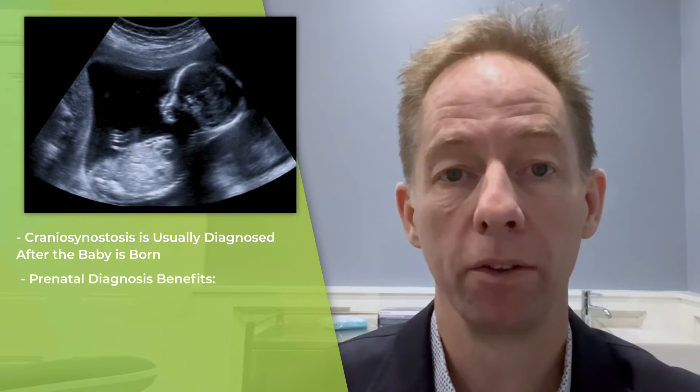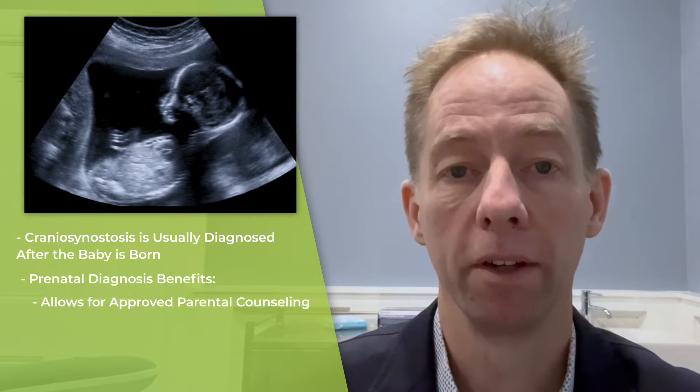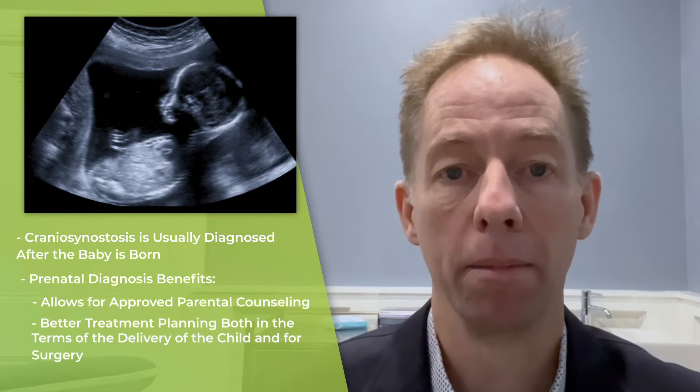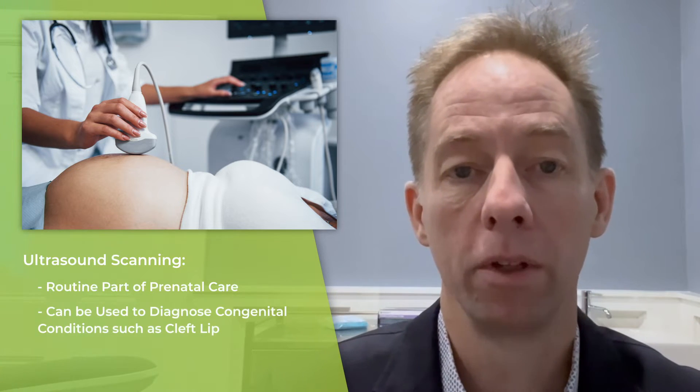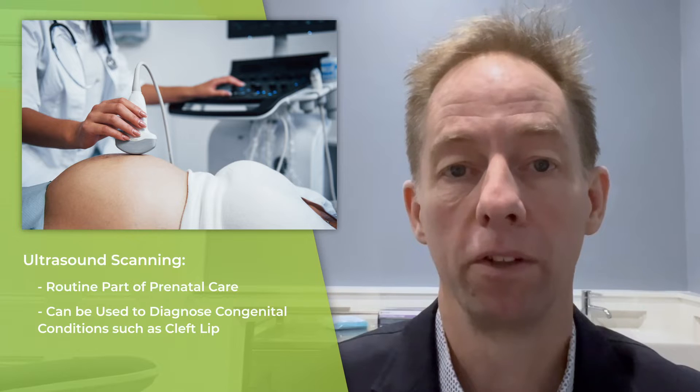Craniosynostosis is usually diagnosed after the baby is born, and prenatal diagnosis is appealing as this would allow for improved parental counselling as well as better treatment planning, both in terms of delivery of the child and for surgery. In most countries, ultrasound scanning is a routine part of antenatal care, and a number of congenital conditions are diagnosed using ultrasound, such as cleft lip for example.